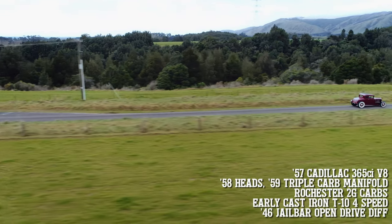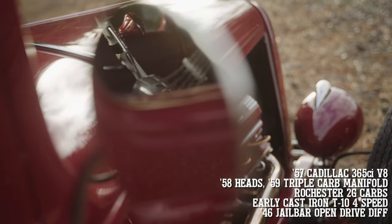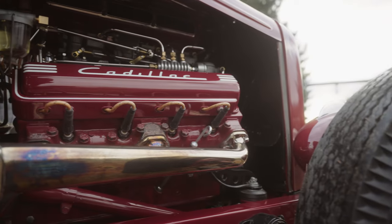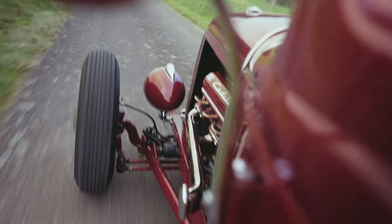Originally I was going to go down the flathead track, but after thinking about it for a while I decided that the Cadillac engine was really what I was after. I've always had a special liking for Cadillacs — I just gravitate to them. I don't know why. Maybe the uglier they are the better.